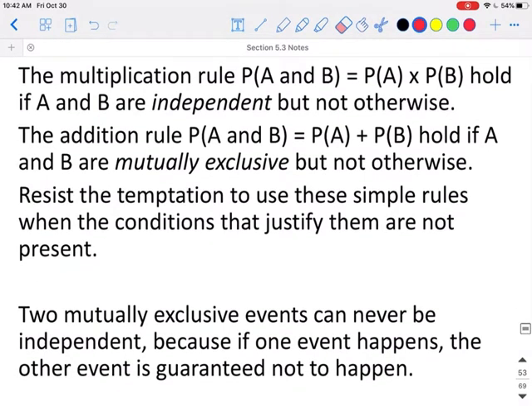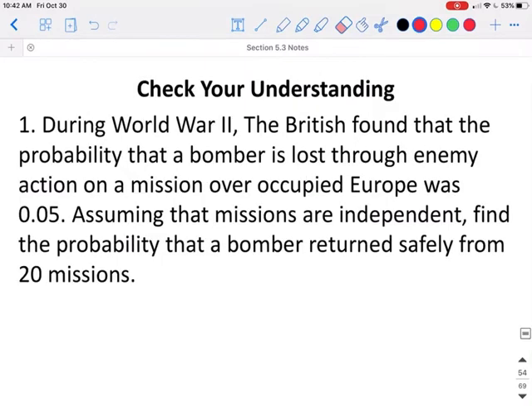Caution: The multiplication rule — probability of A and B equals probability of A times probability of B — holds if A and B are independent, but not otherwise. The addition rule — probability of A or B equals probability of A plus probability of B — holds if A and B are mutually exclusive, but not otherwise. Resist the temptation to use these simple rules when the conditions that justify them are not present. Two mutually exclusive events can never be independent, because if one event happens, the other is guaranteed not to happen.